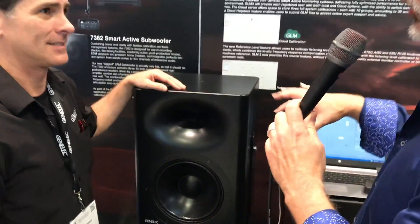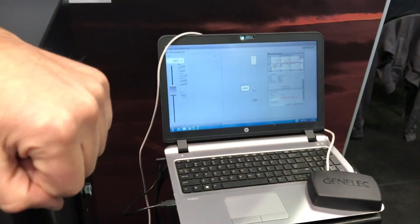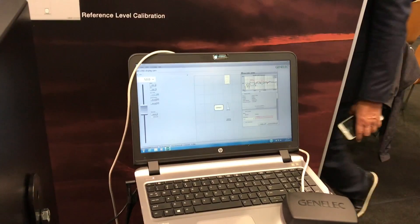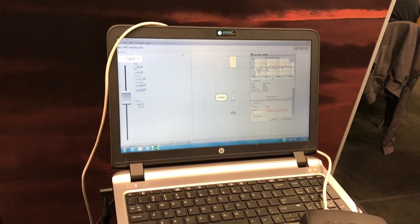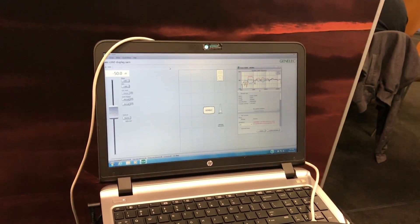Is this part of the whole GLM software ecosystem as well? Yes — we are connected just to show you the connectivity here, and you can see the response chart of the speaker just from doing a calibration quickly. It makes it easy to integrate these things, and more specifically when you have multiple channels: time alignment, level control, equalization, and subwoofer and phase alignment.